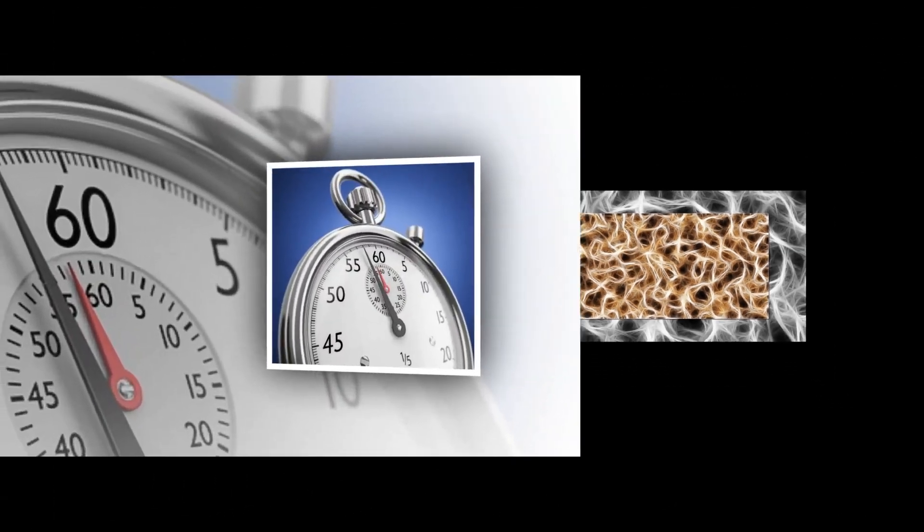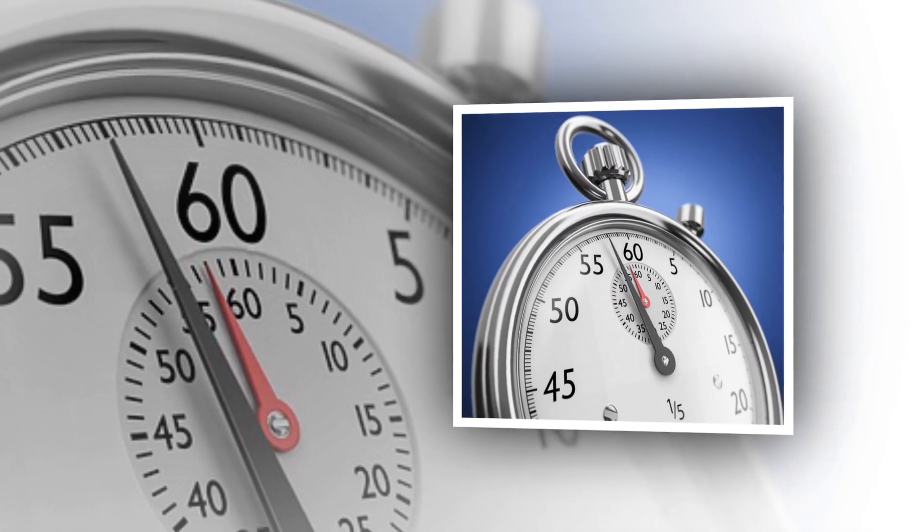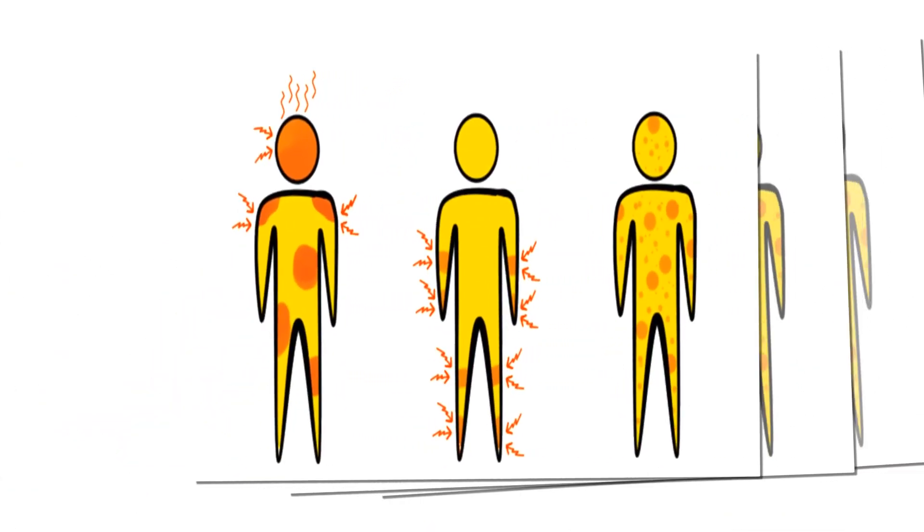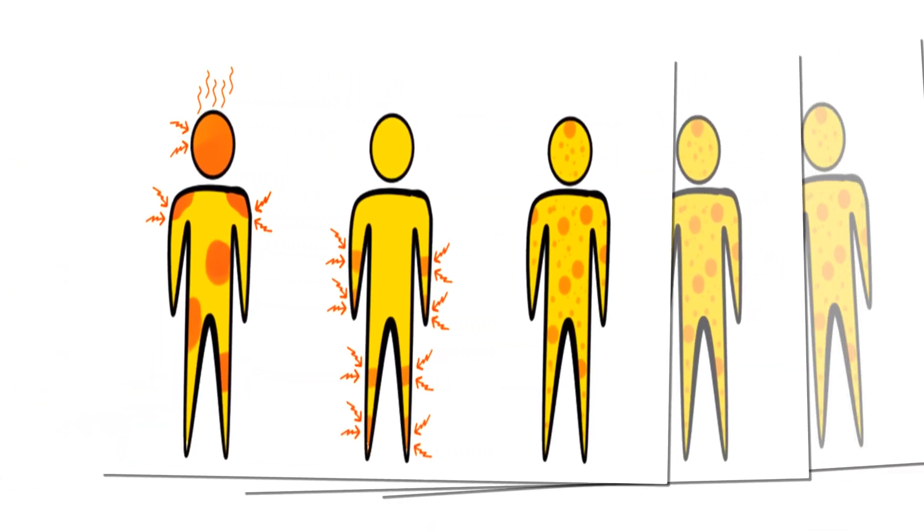The bacteria travel via blood or nerves to the central nervous system. The tetanus vaccine should be given as soon as possible after a cut to avoid contracting tetanus. In this video, we are going to discuss symptoms of tetanus and how and when you should receive the tetanus vaccine.